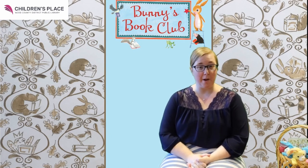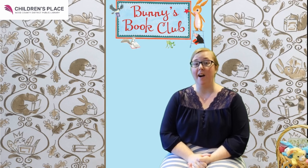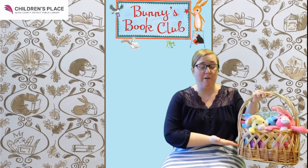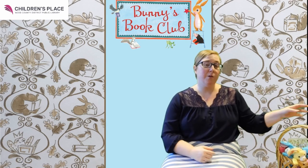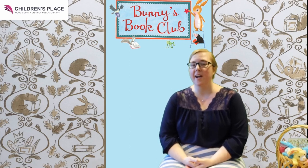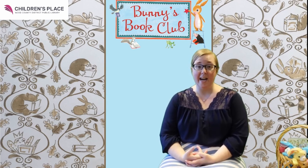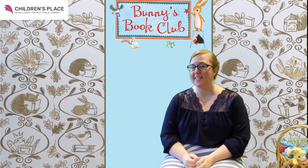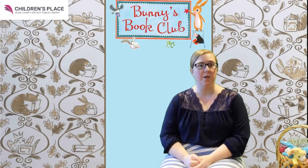Have you signed up yet for our Bunny's Book Club on Read Squared? If you haven't and you are in preschool all the way up through fifth grade, you can head to wcdpl.readsquared.com and sign up today. It's really simple and easy, and when you sign up you will get a bunny friend of your very own. You can read to your bunny and do all sorts of fun activities on the site. The more you read and the more activities you complete, the more chances you'll have to win a special raffle we're holding in December for Bunny's Book Club. So if you haven't already signed up, please head over to Read Squared. It's going to be lots of fun this fall.